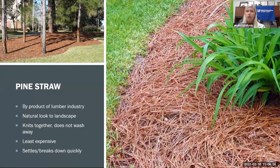Pine straw is a great mulch because it's often free if you have pine trees nearby — just rake them up and use them in your planting beds. If not free, it's inexpensive and gives your landscape a natural look, great for native plant landscapes. It knits together well so it doesn't float like pine bark. However, it does break down quickly, so you'll be replenishing it more regularly.